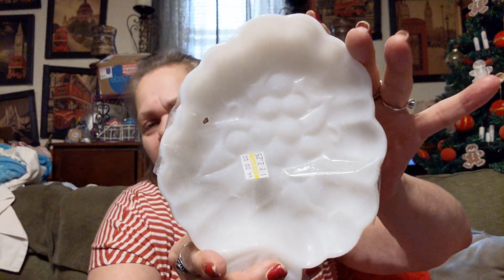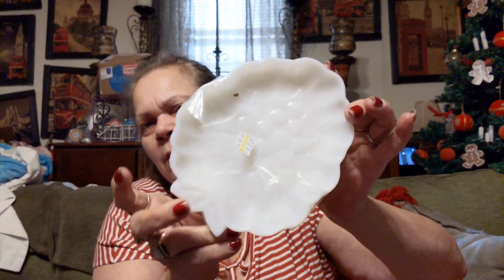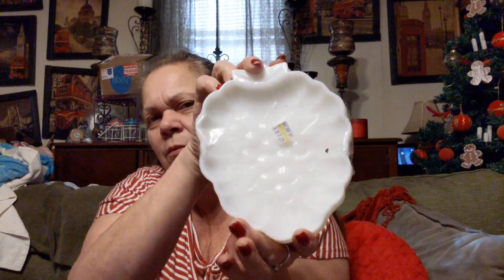And I found these. This was yellow tag, marked $2.25. This is milk glass — I don't know anything about it, I'll look it up — but it's like little candy dishes, and they're in the grape design. So I went ahead and got these for $2.25. They'll go with my milk glass.